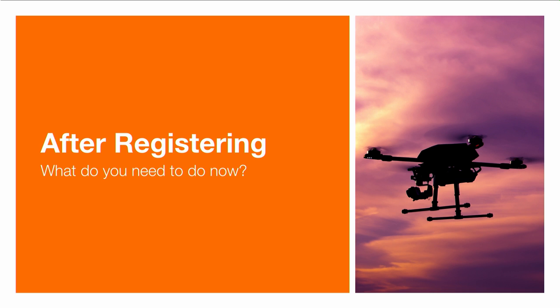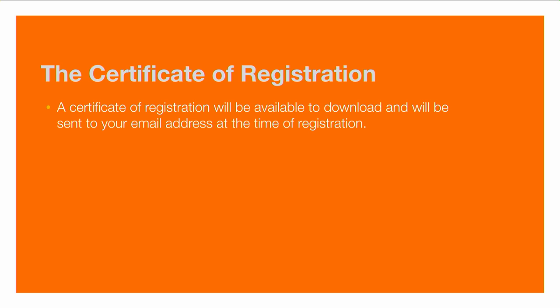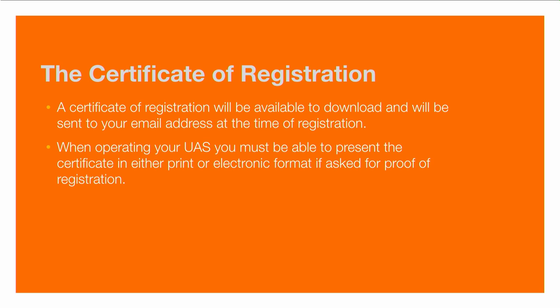Now that the device is registered, let's talk about what comes next. After registering, you'll have a certificate of registration available to download and also sent to your email. When you operate your UAS, you must be able to present the certificate either printed out or in an electronic format if asked for proof of registration. This means you need to keep a copy with you. I recommend making a printout and putting it in your carrying case, as well as maybe a copy in your wallet or purse. Additionally, save a PDF to your phone or tablet so you have an electronic copy — many devices can sync it so it's permanently stored without needing a cellular connection.